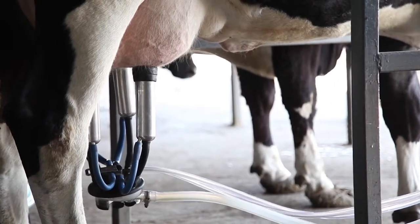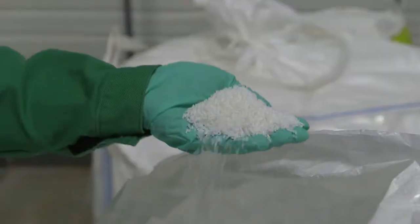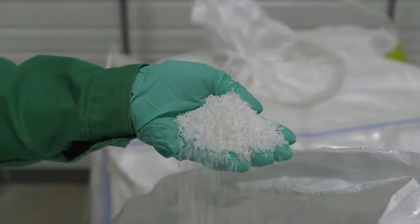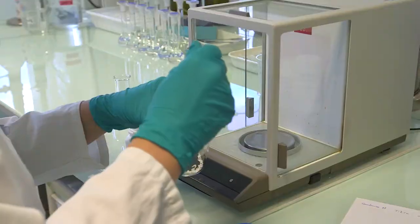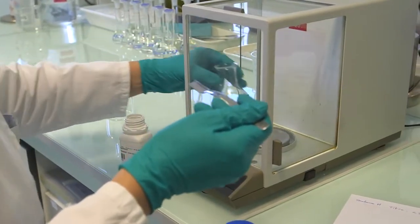Methionine is a required amino acid for lactating dairy cows. Since it was first added to ruminant diets, Adeseo has led the research on understanding and satisfying a cow's need for this required nutrient.